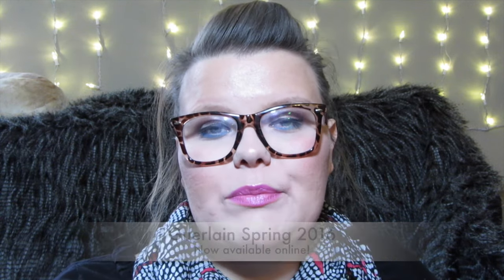Hey guys, it's me Heather and I'm going to be sharing with you the Guerlain Spring 2016 collection. If you are not familiar, it's already been on my blog once and I just shared some mini reviews as I had used it. Now I'm wanting to do a video on it because I've been using it over a month and I wanted to share it with you and show you some of the goodies.